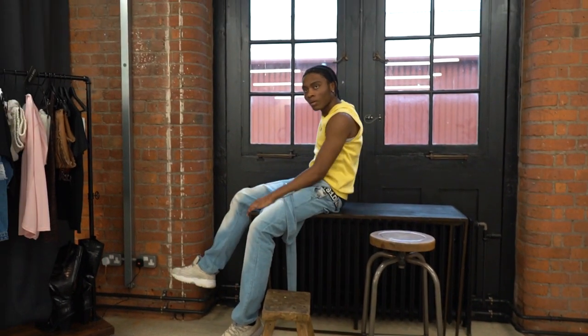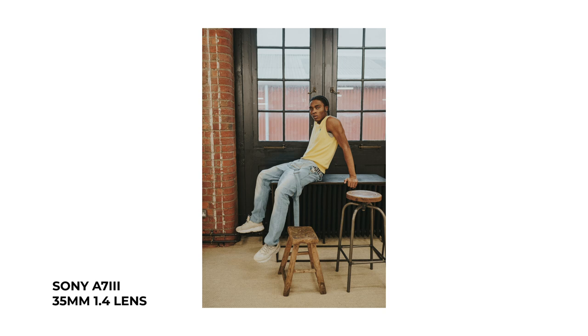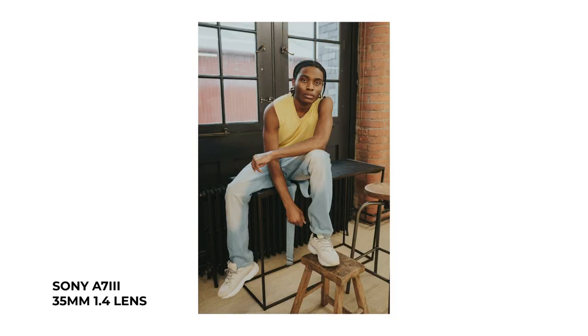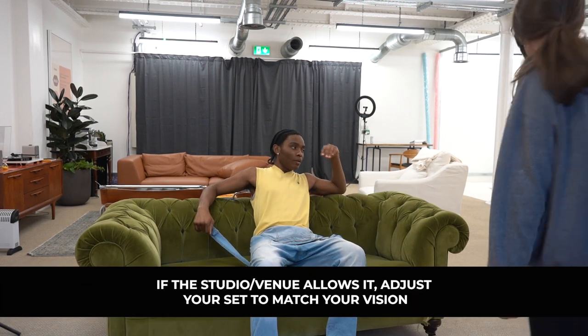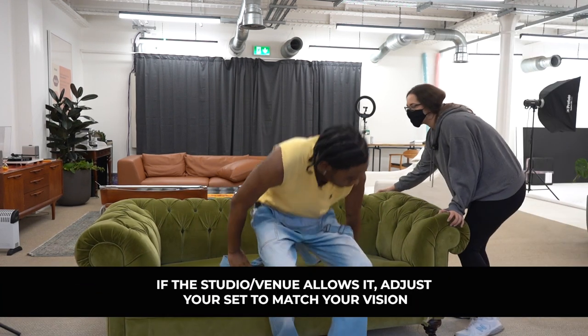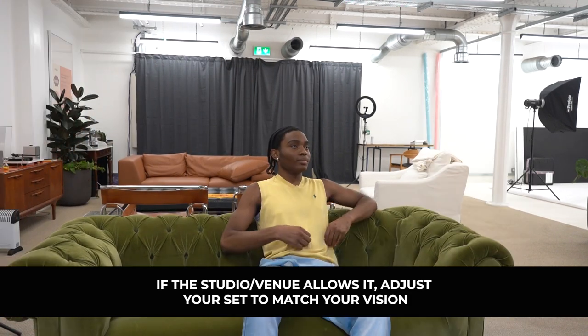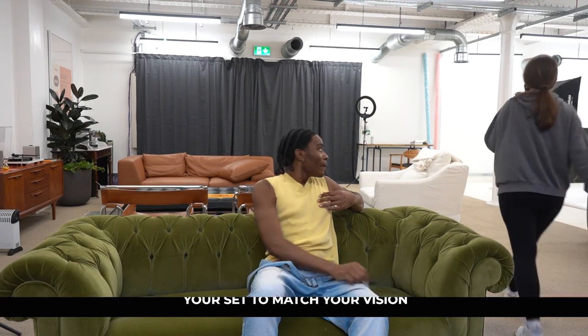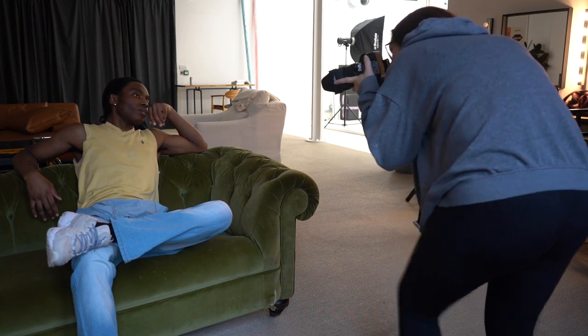I'm gonna get you to put like your foot onto that stool. Nice. Sit just however it feels comfortable and we'll work it out from here. I might just move this forward a tiny bit. Can you just bring this side a little bit more? That's perfect there. She said to press and hold to turn these lights off. Nice. Hold that there.